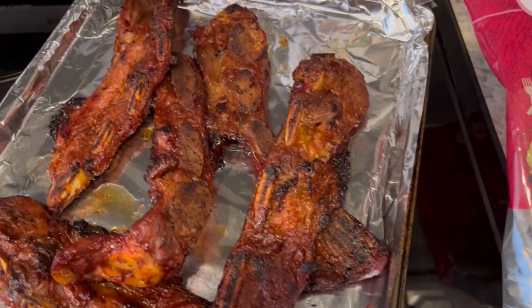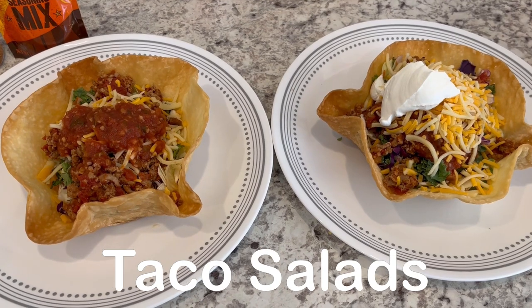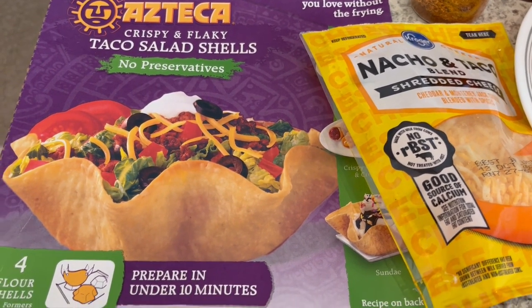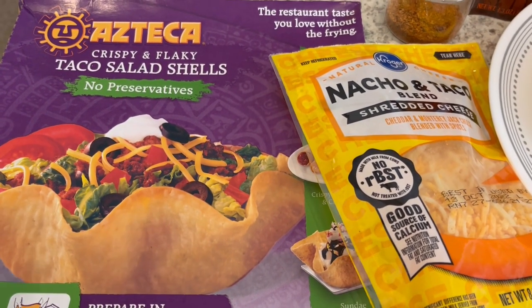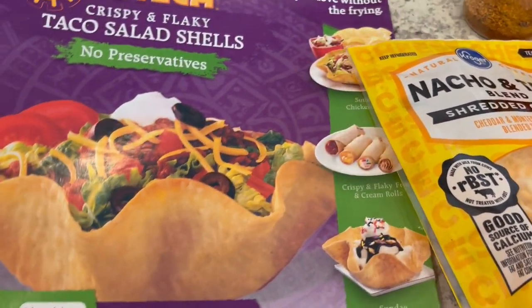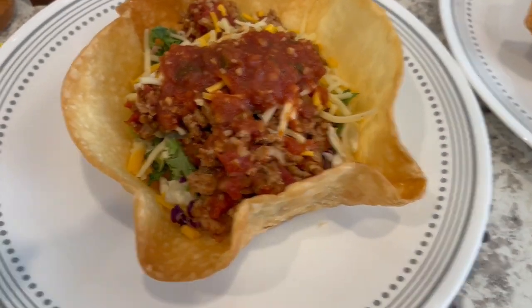For dinner tonight we are having taco salads using these taco salad shells that I love so much. I've been eating them ever since I was a child — they are really hard to find now, but my mom found me some a while back. I just put them in my freezer. You get four flour shells and formers and you bake them.